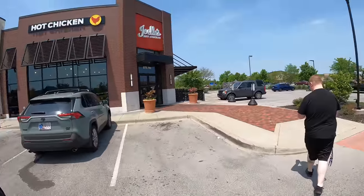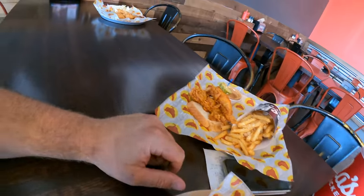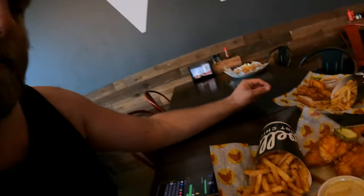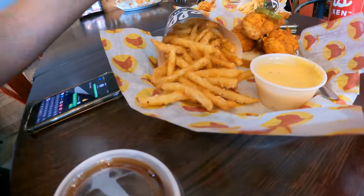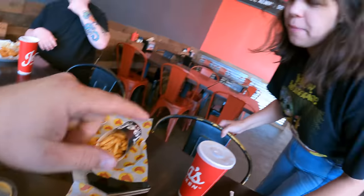Last time we were here in Clarksville we went to this chicken place and we're back again — third trip in a row. This is where we're eating lunch. Highly recommended: Joella's Hot Chicken. Your first time here, Christian? Yeah. I'm trying the barbecue sauce this time, haven't had it yet. Christian got the coleslaw. What sauce did you get? JoJo's favorite.